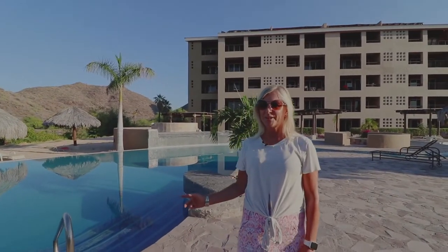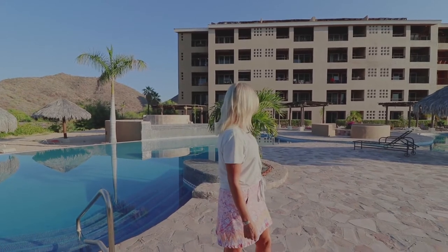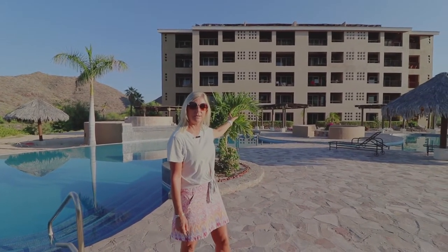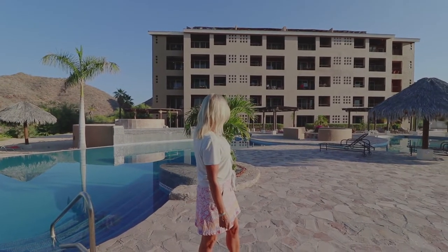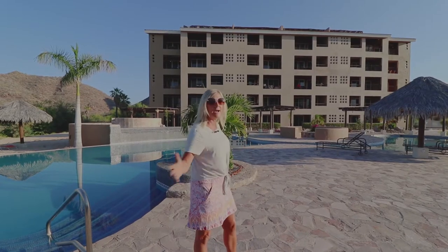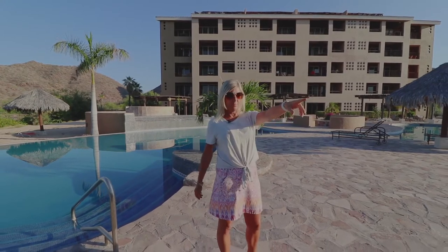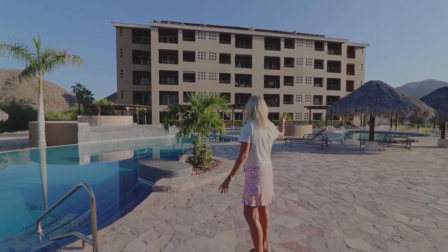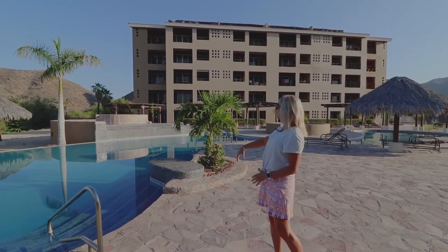So this is the pool area for the condo we're going to go take a look at, which is located right behind me. As I mentioned before, this is the newer of the three buildings. Very few homes share this entire resort pool area, which includes a barbecue area, seating area, and a massive pool with an infinity edge.